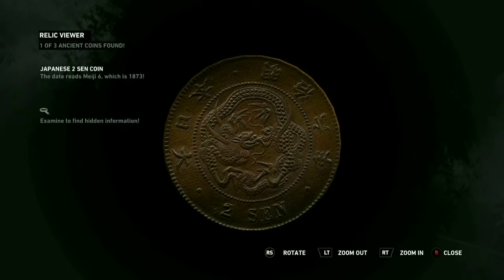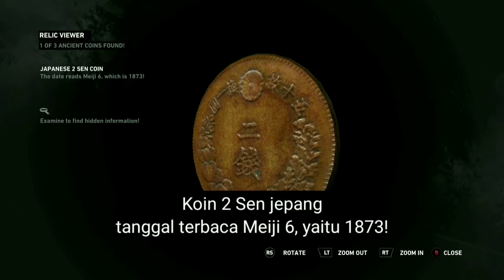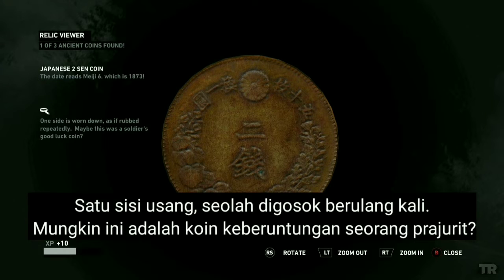The date reads Meiji A6, which is 1873. One side is worn down, as if it was rubbed repeatedly — maybe this was a soldier's good luck coin.